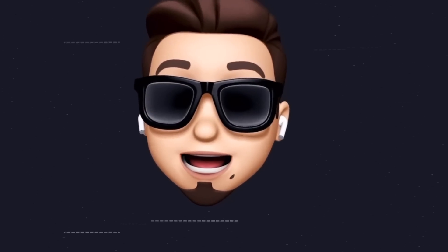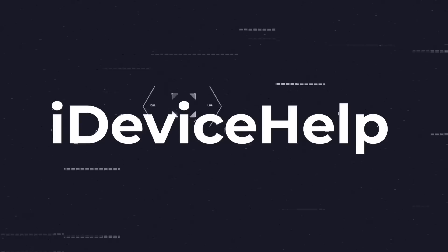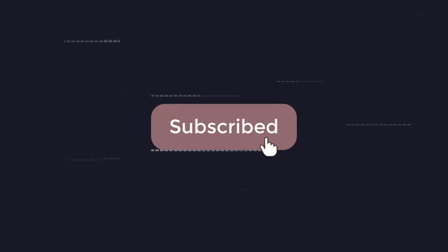If you would like to stay up to date with the latest iOS news and Apple software updates, don't forget to subscribe and make sure you turn on notifications so that you don't miss another episode.